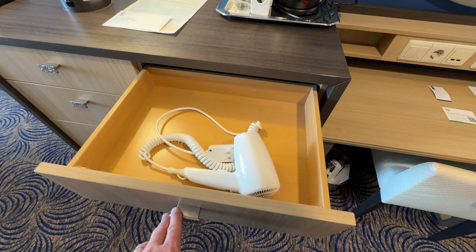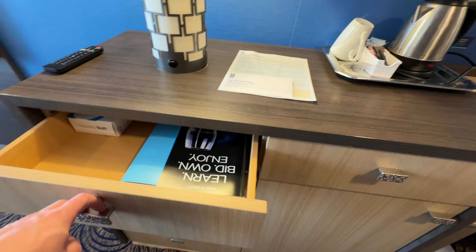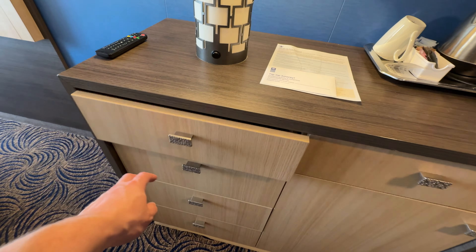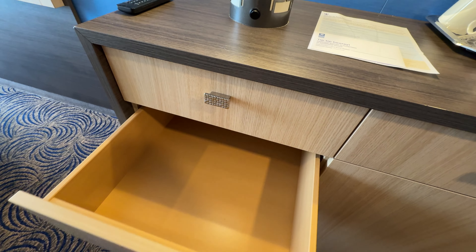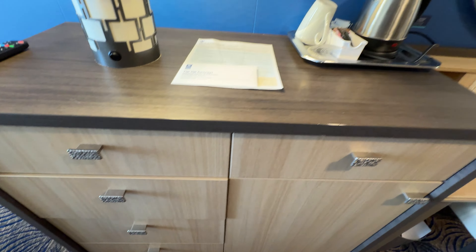Then in the top drawer here you've got a handy hair dryer. It's not the best hair dryer in the world but it does the job. And then you've got these other drawers here where you can put your socks, underwear, that kind of thing — whatever you wish. They're reasonably deep so you can get a fair amount in them.